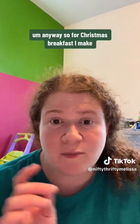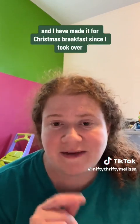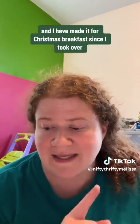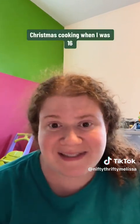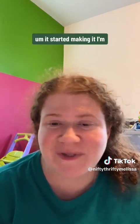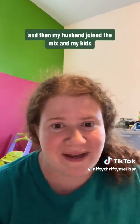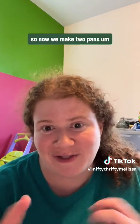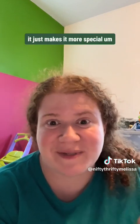For Christmas breakfast, I make what's called egg brunch casserole. I've been making it for Christmas breakfast since I took over Christmas cooking when I was 16, so that's 22 years. I started making just one little pan, but then my husband joined and we had kids, so now we make two pans. It's the only time of year we have it, which makes it more special.